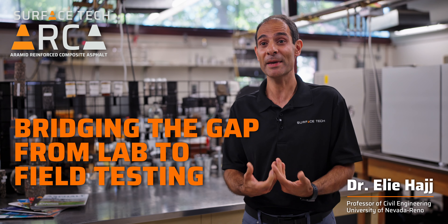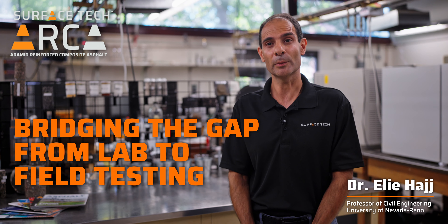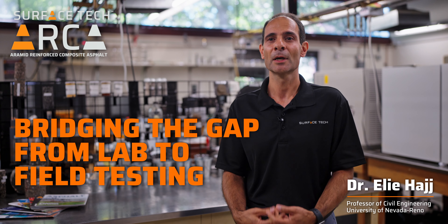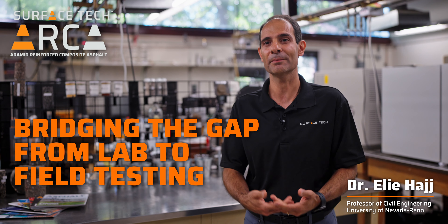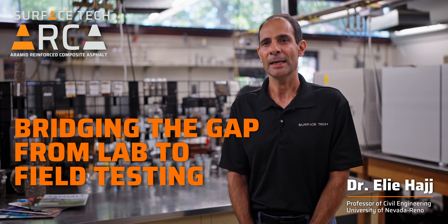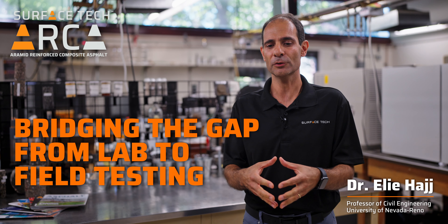Sometimes it's not only about improving, but maybe helping those mixtures — because there are some mixtures that may be struggling with moisture damage. This creates a very good opportunity with the fibers to help those mixtures meet the standards of the state highway agencies.